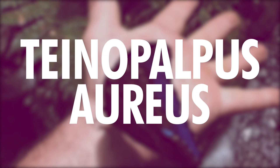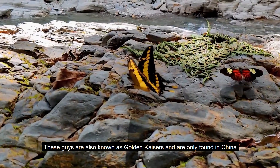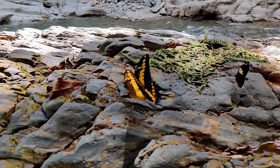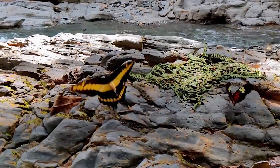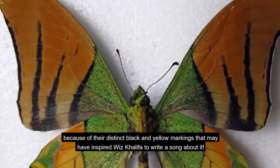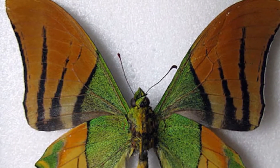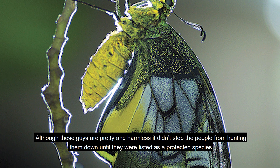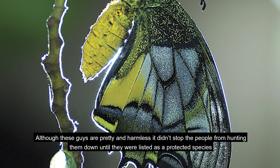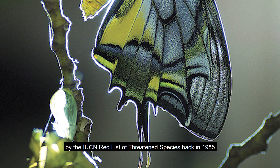Number 9: Tynopalpus Aureus. These guys are also known as Golden Kaisers and are only found in China. They look like the Chevrolet Camaro of the butterfly world, because of their distinct black and yellow markings. Although these guys are pretty and harmless, it didn't stop people from hunting them down until they were listed as a protected species by the IUCN Red List of Threatened Species back in 1985.